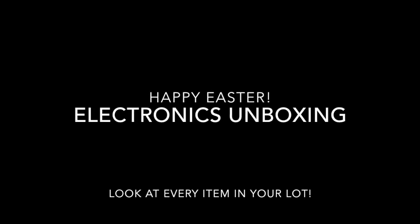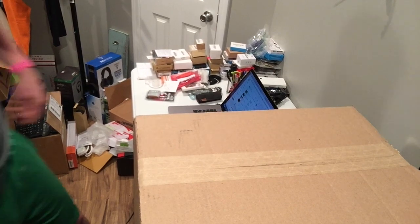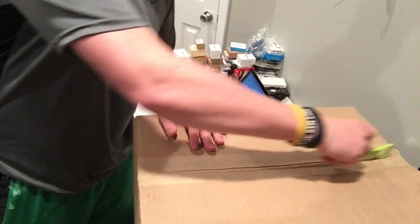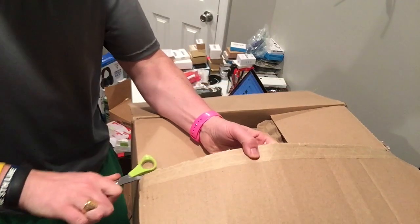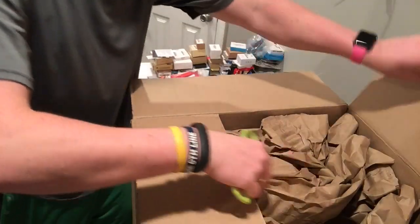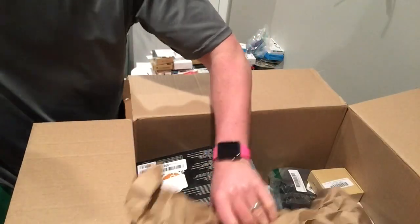I hope everybody had a happy Easter. Stay tuned for a new unboxing video from Liquidation.com. After a couple days on hiatus we're back again with some more boxes to open. Let's get back to where we left off — this is one of the second boxes I got in one of the electronics auctions that sold last week.